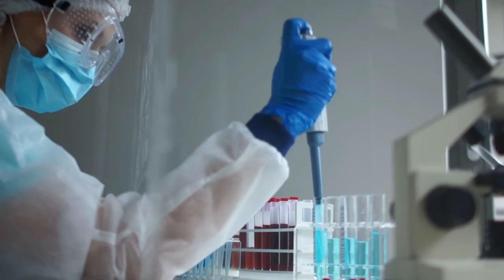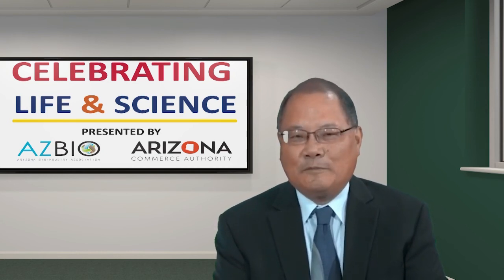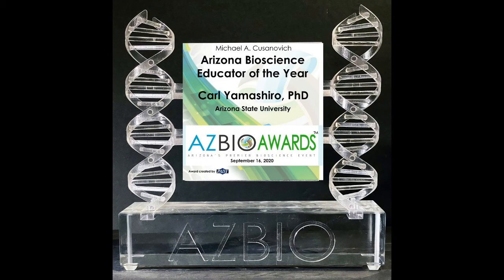I'd like to thank all the students that I've had over the years of teaching this. We're now entering our seventh year. We've had 200 graduates, and I look forward to working with more students and hopefully helping them on their path to become future leaders in this field.